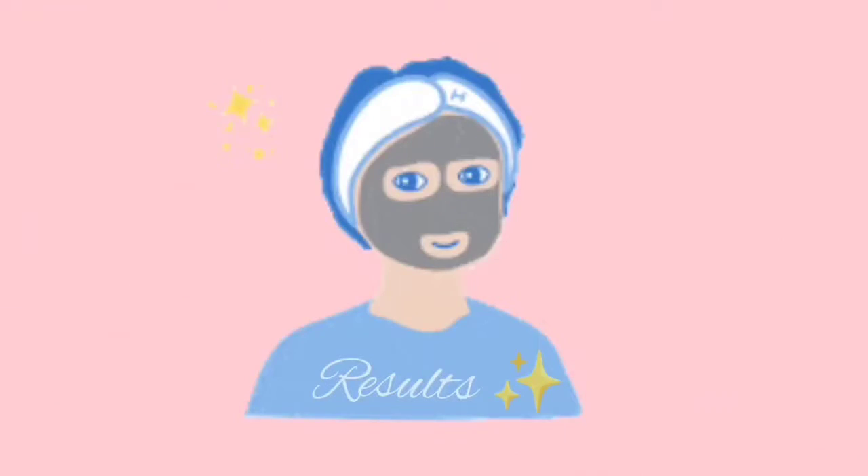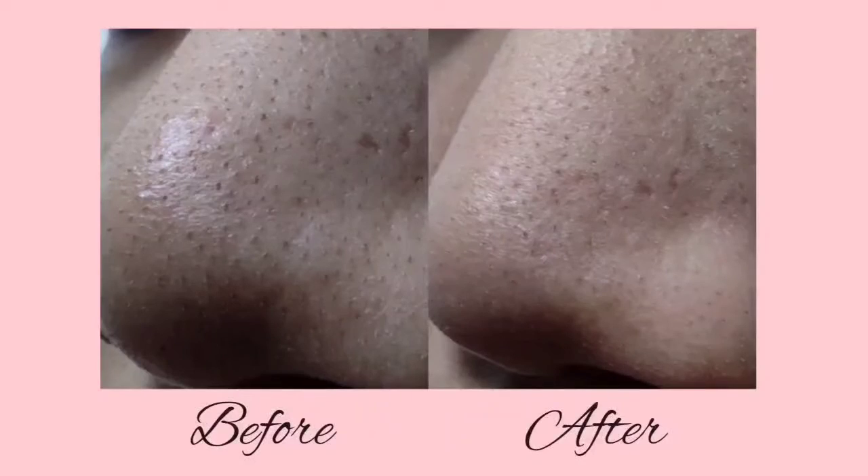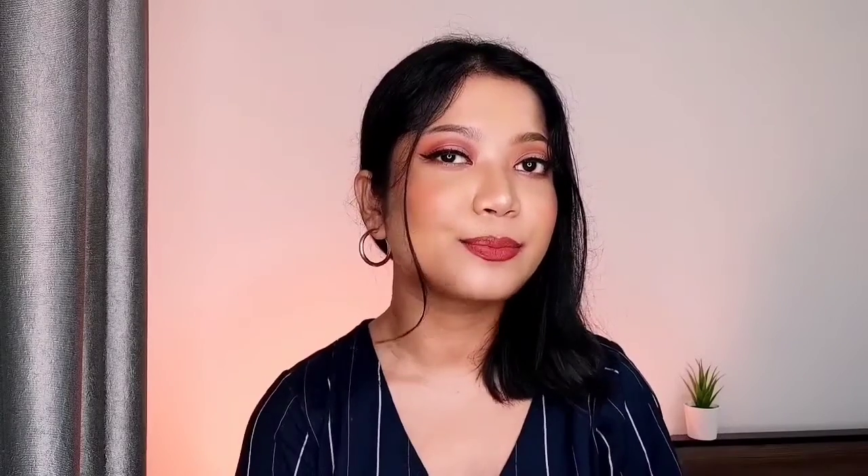My face feels squeaky clean and super smooth. There is some redness on my face but that's normal. Here are the before and after shots of my nose — the mask has been able to remove most of my blackheads. I know this looks gross and I'm sorry, but I just wanted to show the direct result. It removed most of my blackheads pretty well, not all of them, which is completely fine because no skincare product works like magic instantly.